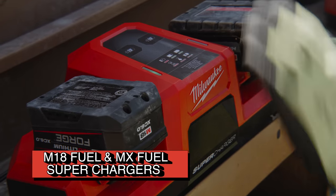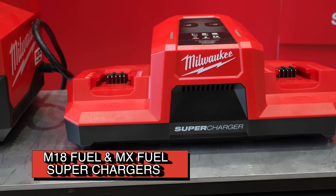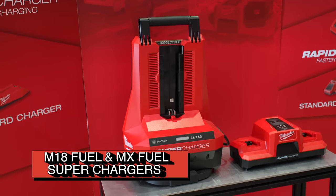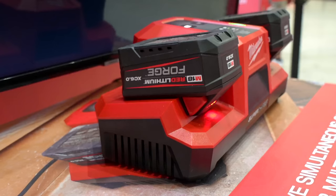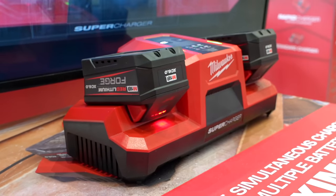Milwaukee's M18 and MX Fuel superchargers are all about speed. Both chargers are designed to work with the new Forge batteries and can significantly reduce your downtime by charging these packs much more quickly. For example, the M18 Red Lithium Forge XC 6.0 battery can be recharged from zero to five amp hours of capacity in just 15 minutes.